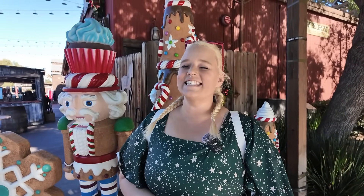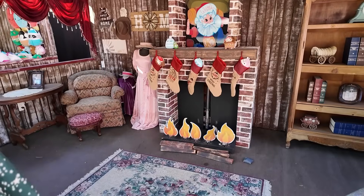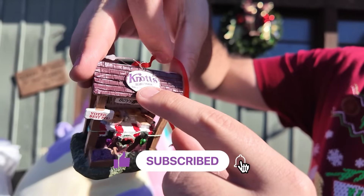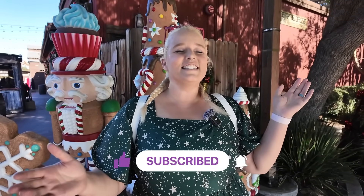Merry Christmas from Knott's Berry Farm, which has transformed for the season into Knott's Merry Farm. We are going to get into a lot of seasonal fun today. We know there's some seasonal food, extra seasonal games, and hopefully a lot of fun Christmas-themed prizes. And I think there's at least one or two other very fun holiday surprises we have in store for you. So let's see if we can have some good seasonal fun here at Knott's Merry Farm.